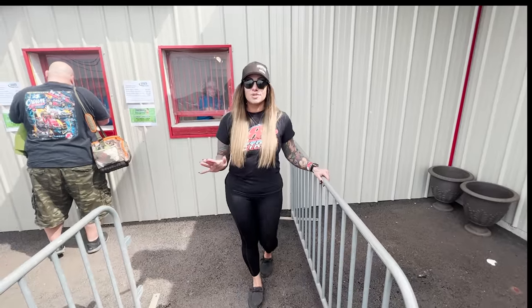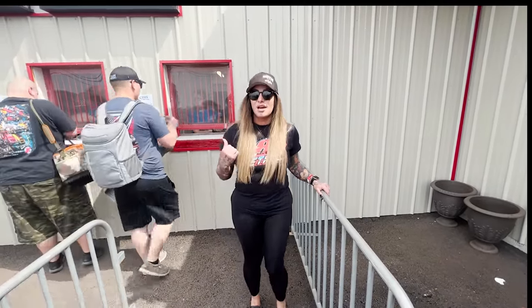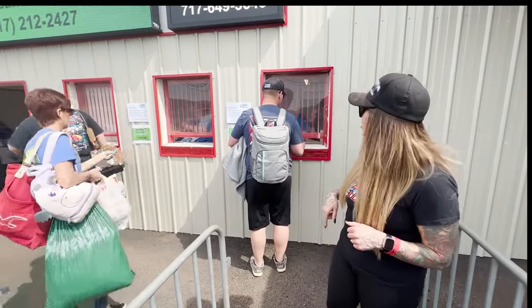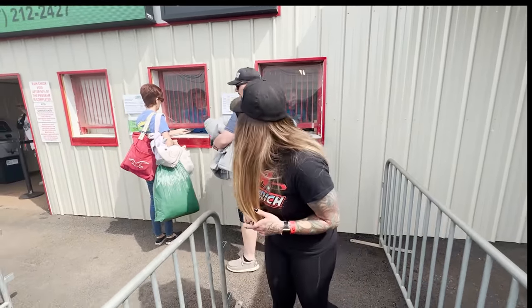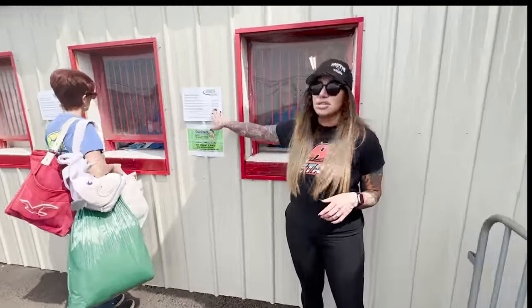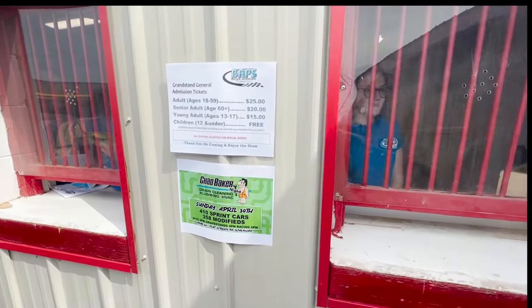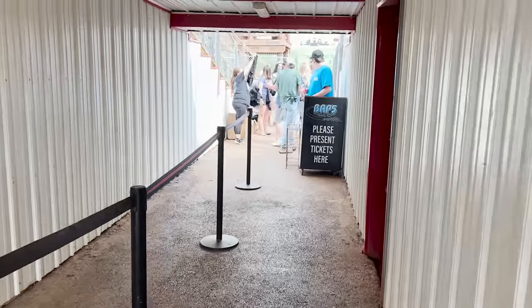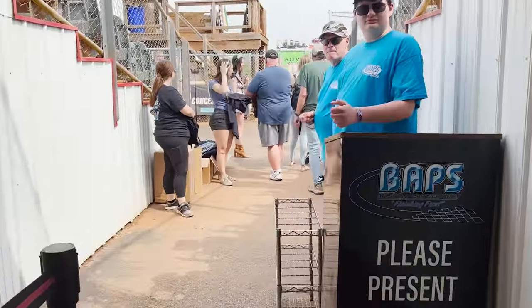First thing we'll start with here is the admission. We're at the ticket booth — you basically walk up, grab your ticket, and over here there's a sign showing how much everything is. Adults are $25, seniors are $20, young adults 13 to 17 are $15, and children 12 and under are free. All right, here we go walking in — this is the grandstand area.